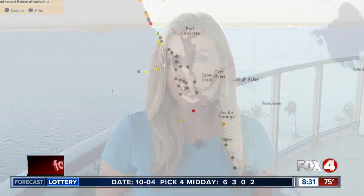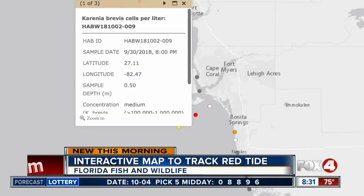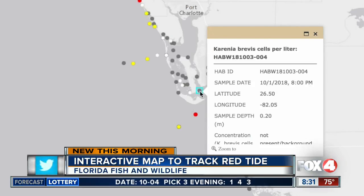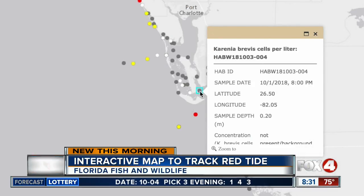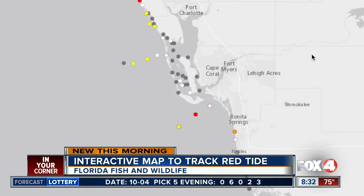Now take a look at this map — this is a new and enhanced way for you to track red tide. Florida Fish and Wildlife just provided this interactive map to the public. It updates daily on the status of Florida's red tide blooms. When you click on a dot, it shows you details on when the water sample was collected and the amount of red tide concentration, and more.